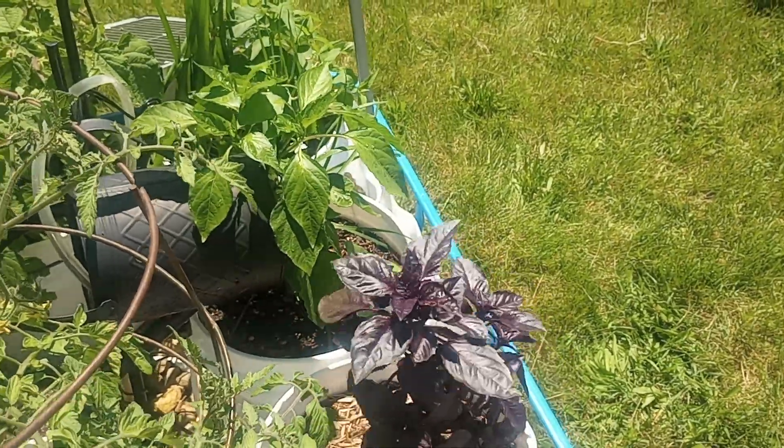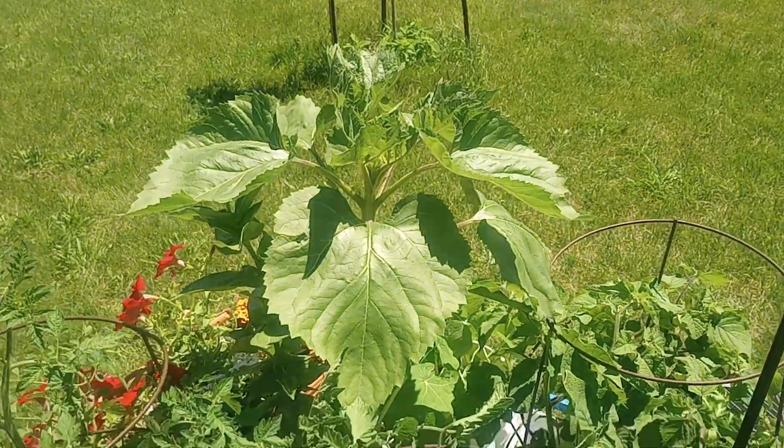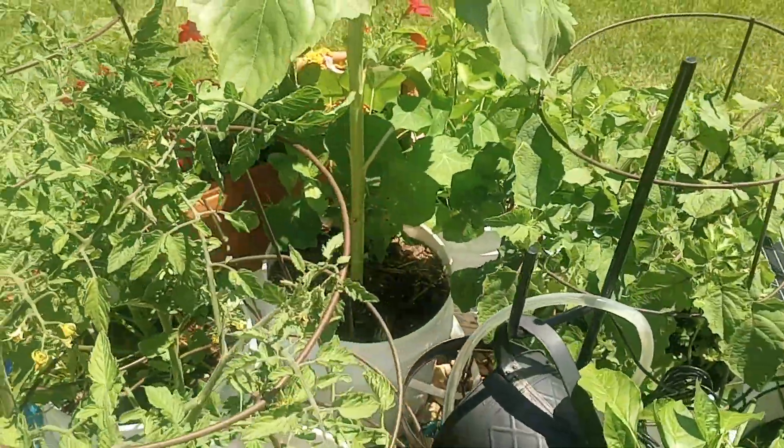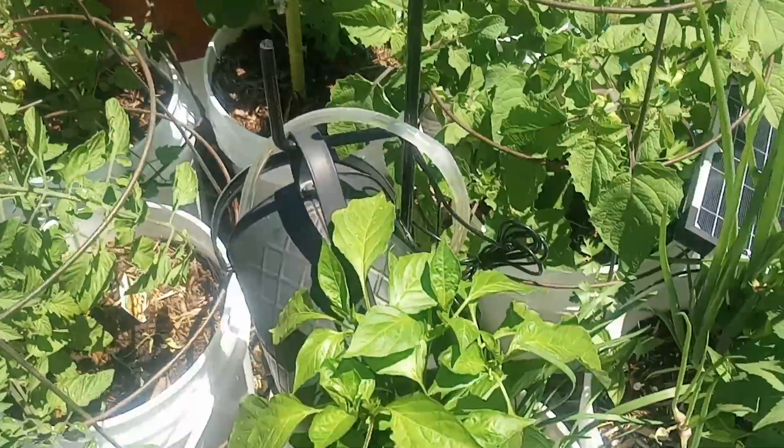But that's why we companion plant. Got a nice sunflower growing over everything. I pruned off all the lower leaves to try and provide more light.